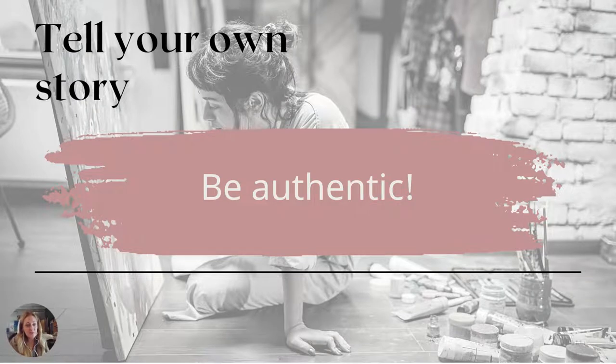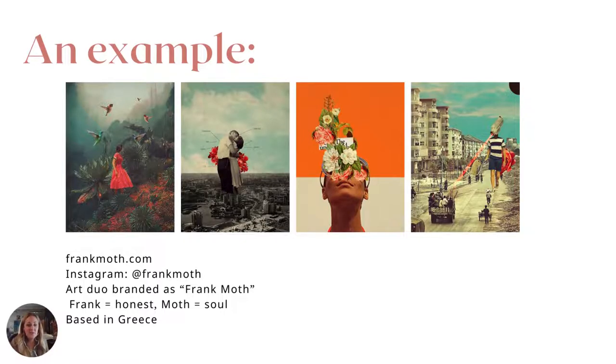The most important thing is to be authentic and tell your own story. Make sure to do your own original art. Don't look at Pinterest, Instagram, or TikTok and copy other people — do completely your own work, and people will see that it's you. You can definitely tell when it's an artist. There's an artist named Frank Moss — it's actually a duo — who use collage work in a really cool way. You can tell it's all by one artist, but it shows variety, good composition, and it's super interesting.